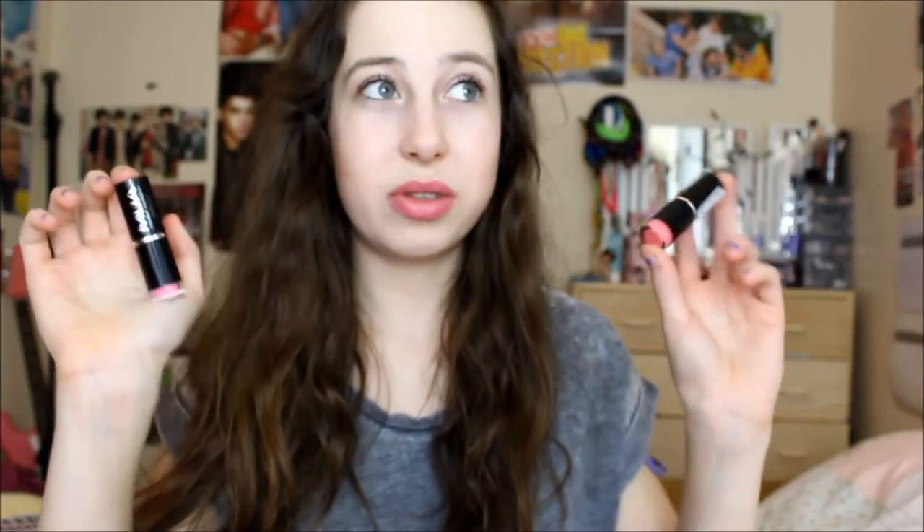Last but not least are the Emu-ray lipsticks. This one is in shade Juicy and this one is in shade four. I really like these — this one is a really nice coral shade and this one is a nice pinky shade, and they're both only a pound. I've been looking to collect these for a while because they're only a pound and they're so pigmented. I think these are both worth every penny — why pay a high price when you can get these?